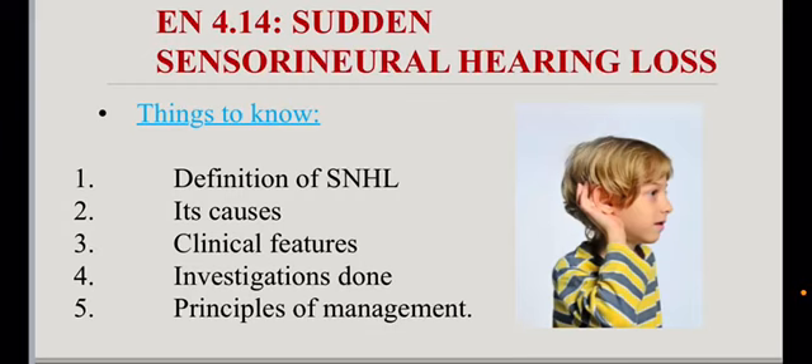This is competency 4.14: sudden sensorineural hearing loss. Things to know in this competency are the definition, its causes, clinical features, investigations done, and principles of management.